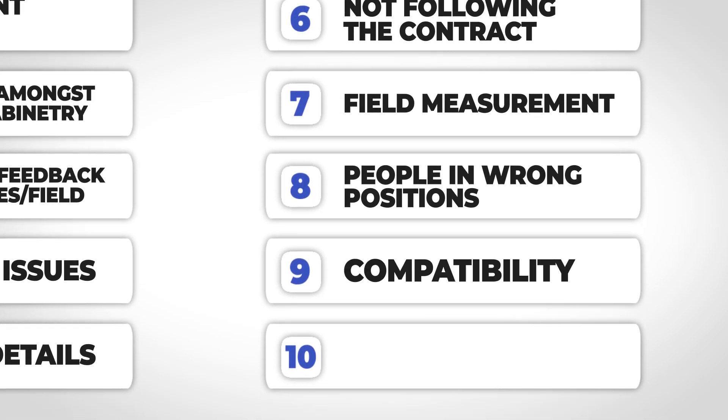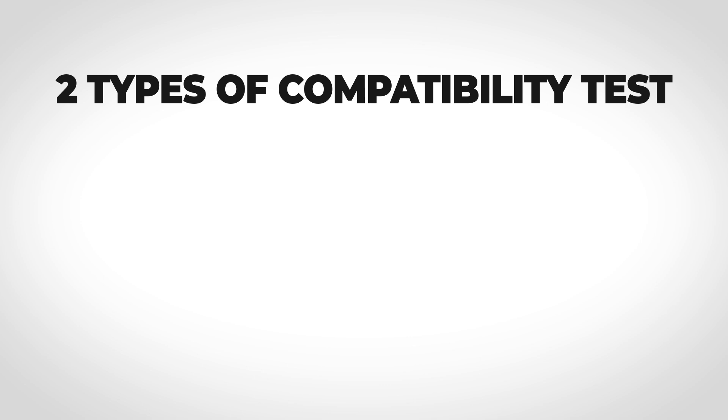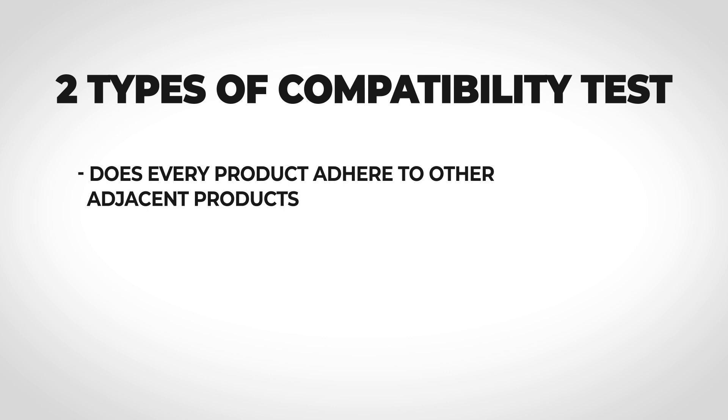Mistake number nine: not understanding material compatibility. Just because a product is specified doesn't mean it's going to work on the surface. You need to know whether three different products from different manufacturers will actually stick to each other, and understand what layer of the envelope everything is supposed to get installed at so everything gets sealed properly. If you're waterproofing a surface, how does it need to be prepped? What concrete patch material are you using and will it work with the paint or coating going on top? You'll know you have a good painter when they're asking for samples to do compatibility tests.